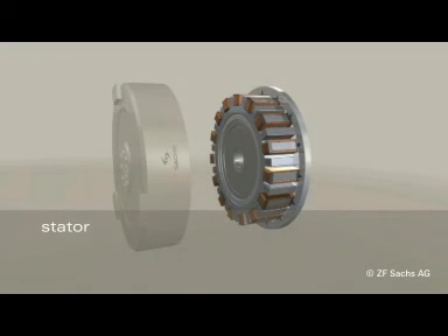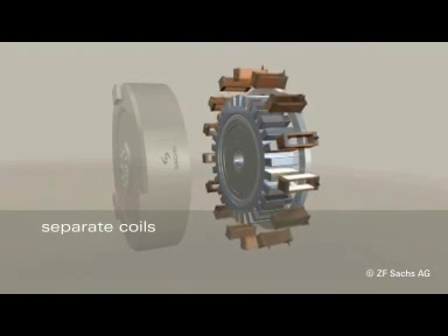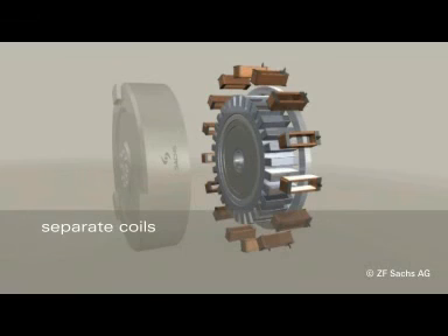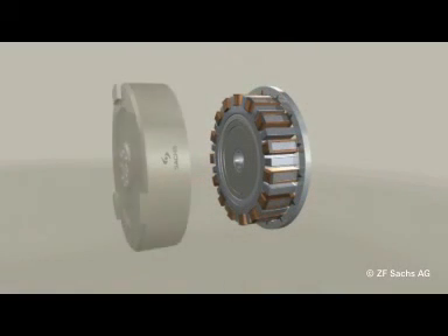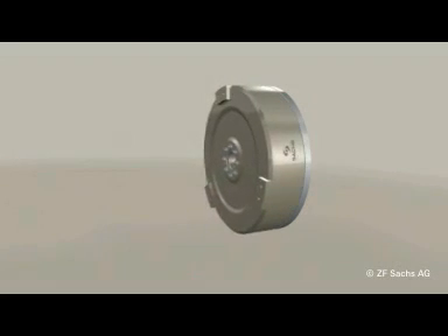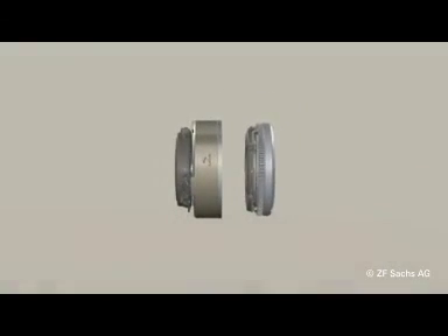The stator design doesn't feature coils drawn into grooves on a laminated core. Instead, its coils are wound fully automatically and set on a specially shaped laminated core. This robust design enables low production costs.